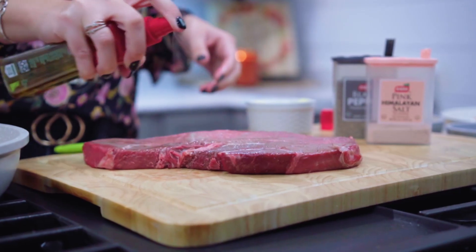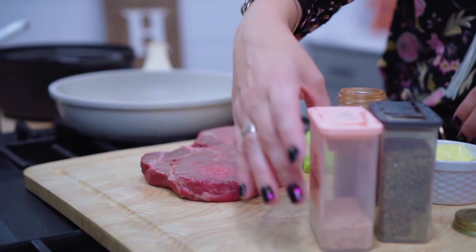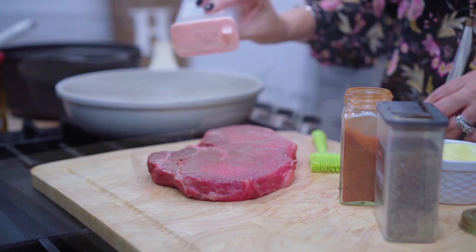Now that the steak is ready, we will brush or spray it with oil and season it all over with salt, pepper, and paprika.